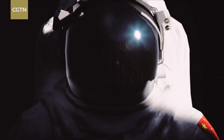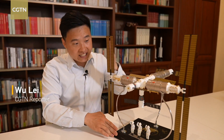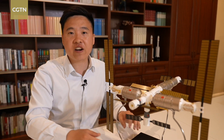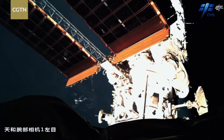The China space station is expected to last for at least 10 years. These flexible solar panels mark a jump forward in China's solar array technology and will ensure long-term and stable operations of China's space station.